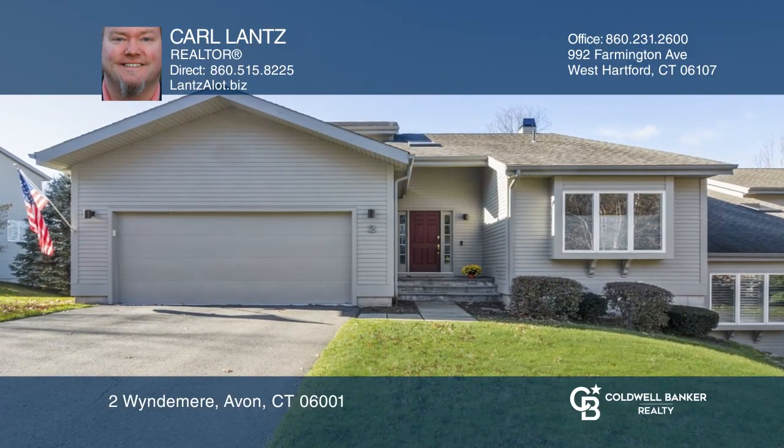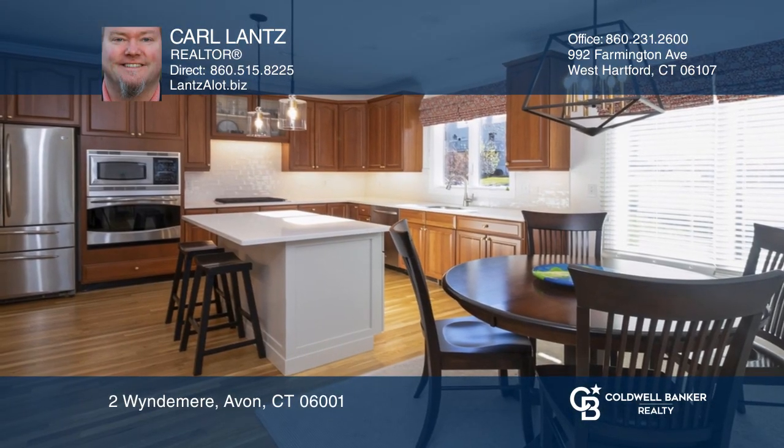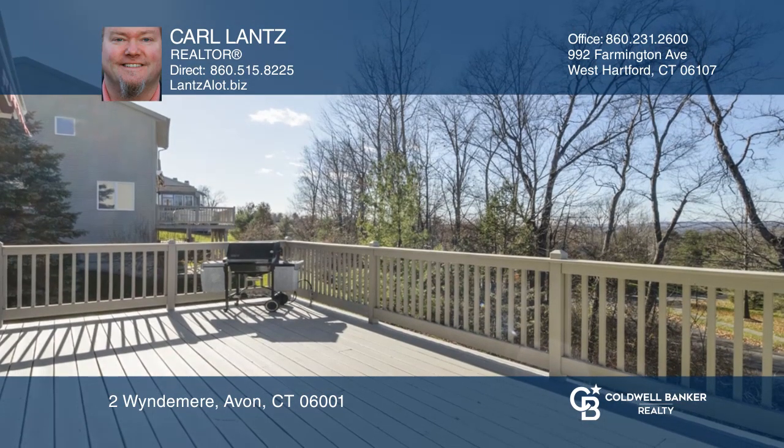This updated four-bedroom, three-and-a-half-bath unit has an updated kitchen with island seating, an eating area, and a den with deck access.